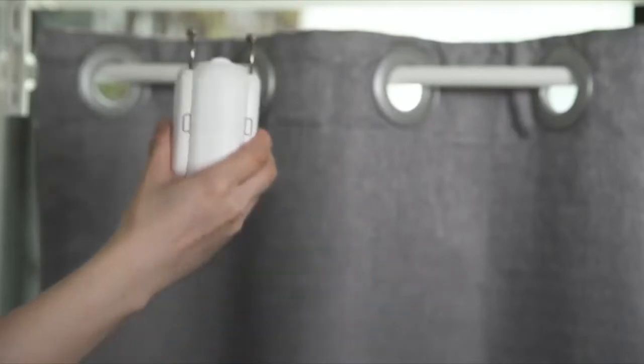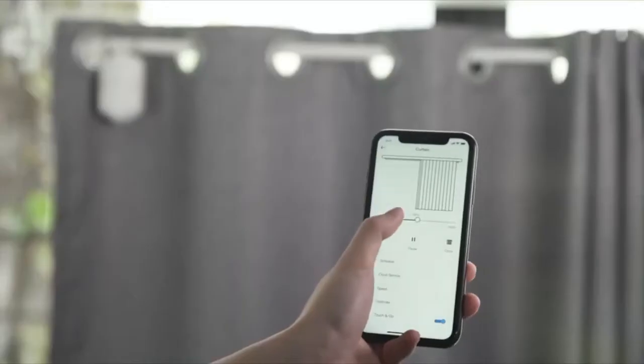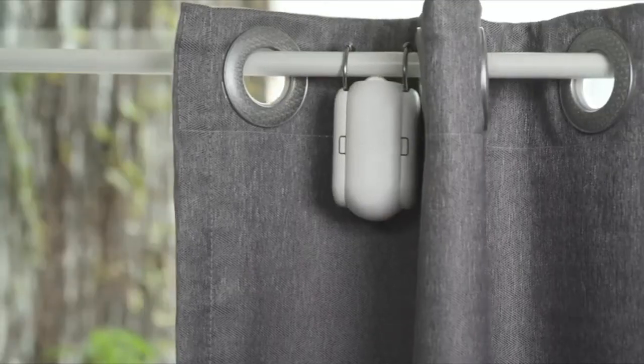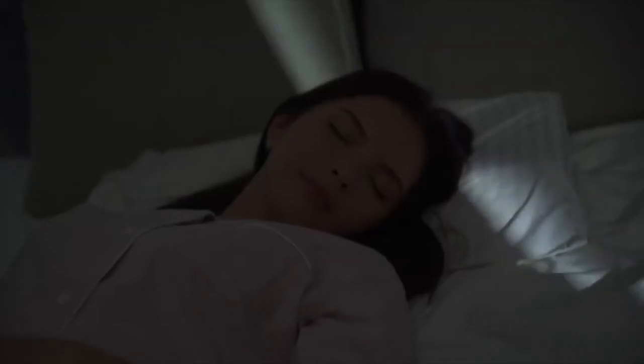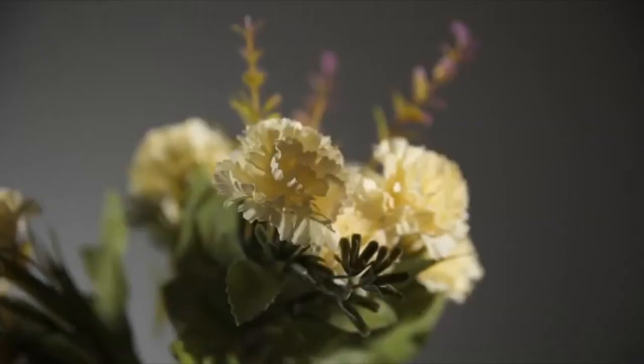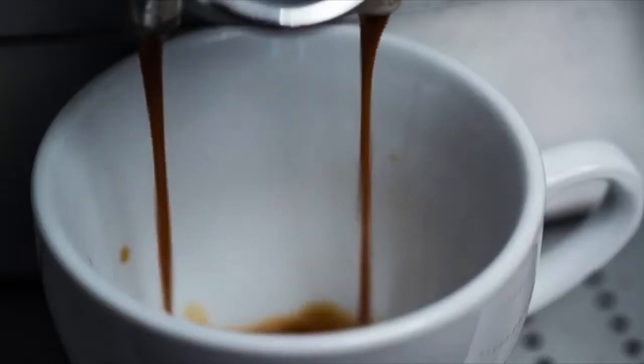The king of retrofit is back again, introducing the SwitchBot Curtain — a revolutionary wireless robot that makes your curtain smart in seconds. With SwitchBot Curtain, now you can wake up naturally to sunshine and the beautiful scenery outside your window, plus the aroma of freshly brewed coffee.